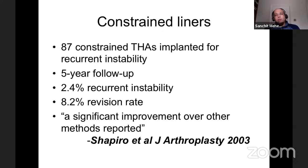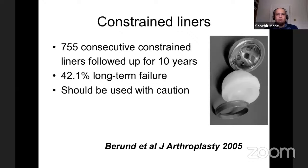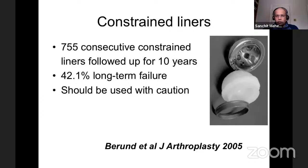Constrained total hip replacements for recurrent instability: at five-year follow-up there was an 8% revision rate, which was proposed as a significant improvement over other methods given the 50% recurrence rate when revision is done for dislocation without a known cause. The constraining mechanism holds the head like a vice, which causes impingement. I've recently seen a patient where the constraining ring broke with recurrent impingement — it should be used with caution.